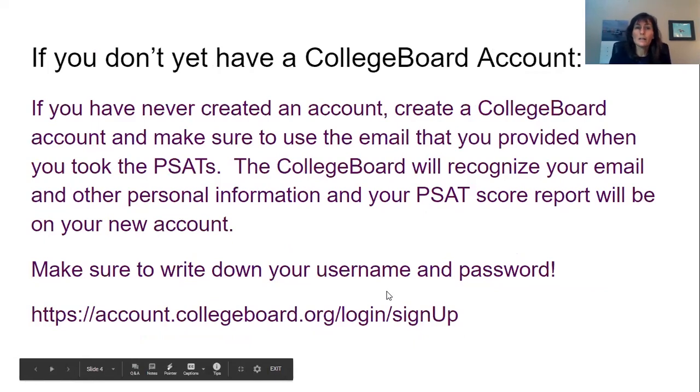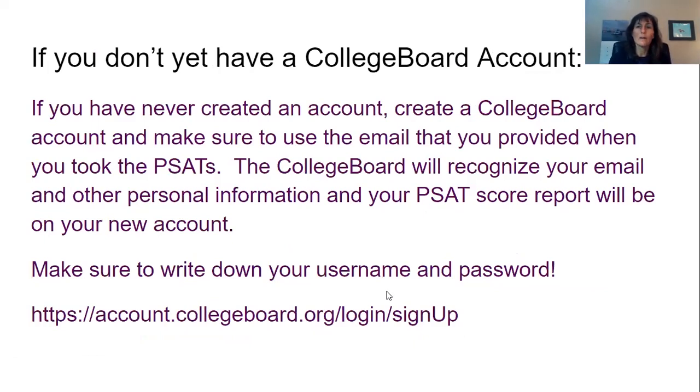If you don't yet have a College Board account and have never created one, create a College Board account now, and make sure to use the email that you provided when you took the PSATs. The College Board will recognize your email and other personal information, and your PSAT score report will appear on your new account. Make sure to write down your username and password, and that should be the only account that you have.